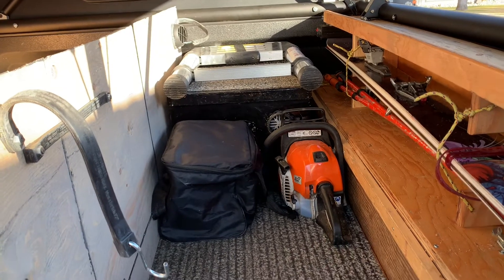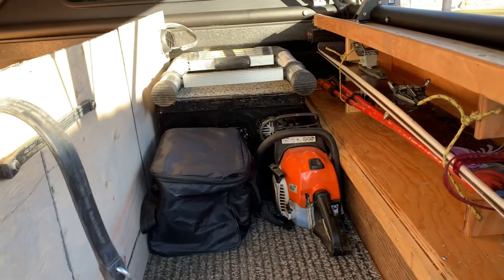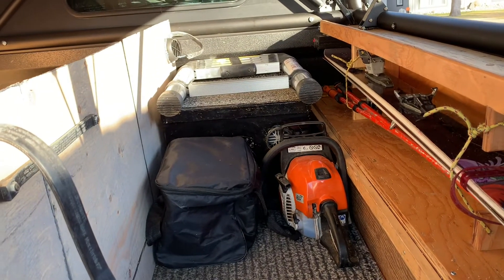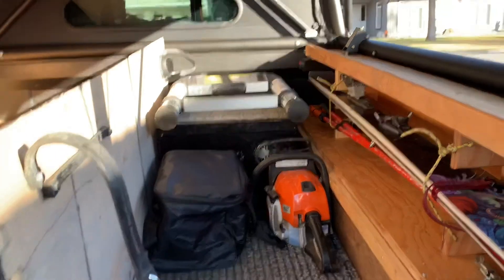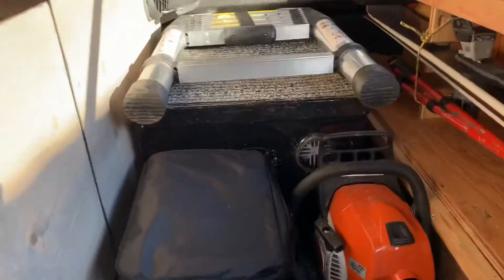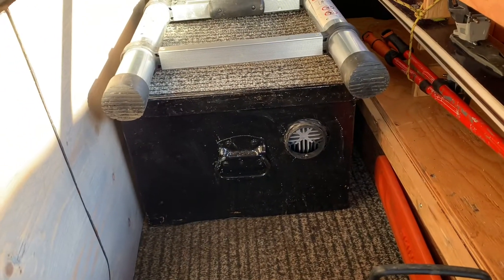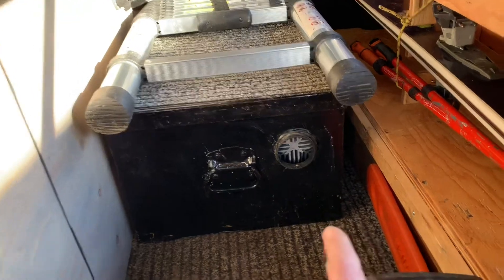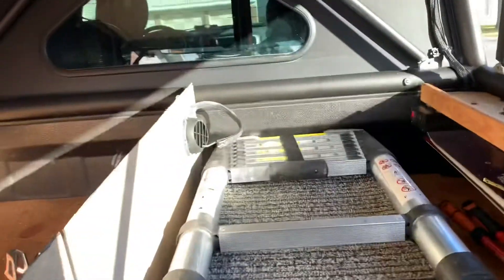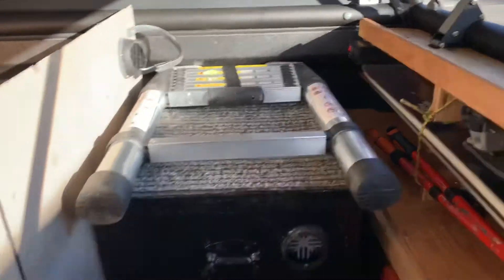This bag here is a compressor I just bought. I was really hoping to install it but it won't fit where I planned. That black box in the back is the case that I put my diesel heater in — it sits outside and then the pipe comes out here and into the hole and pipes into the back of the truck. There's my GoFast ladder in case I need it.